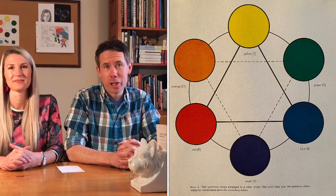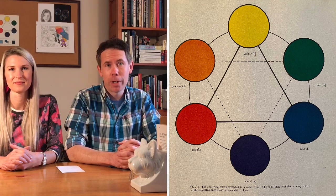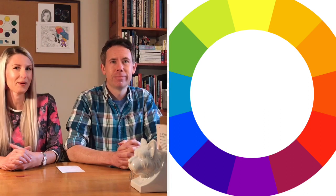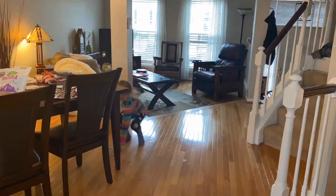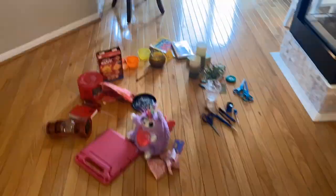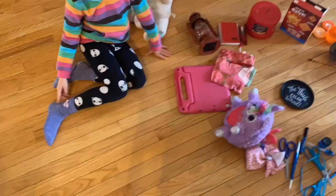Your bonus challenge is to create a 12 color wheel by finding additional objects for those extra colors. We hope you're up for that challenge! You can use any size and any kind of objects that you choose. In fact, maybe challenge yourself to see how large you could make your wheel, or how many objects you can include in your wheel.